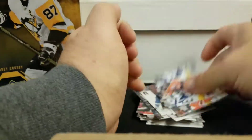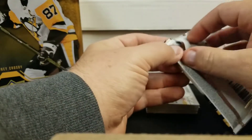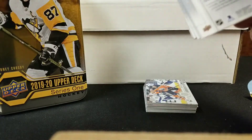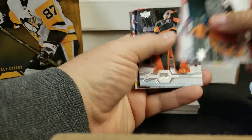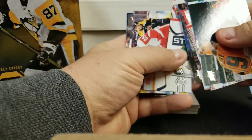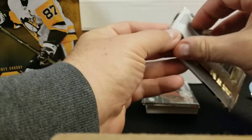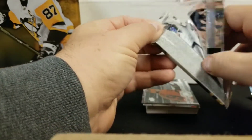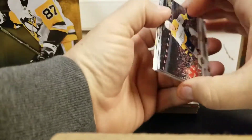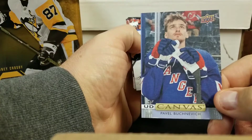The next couple of young guns I'm looking to pick up are Drysdale from Edmonton — man, his prices are just soaring — and also David Pastrnak from Boston, and Carter Hart. Even though I hate with a passion the Boston Bruins, I do respect talent and that guy's got it, that's for darn sure. Hopefully I can get one at a good price. Even looking at the last show I was at, hoping to pick one up raw. Another canvas — Pavel Buchnevich.